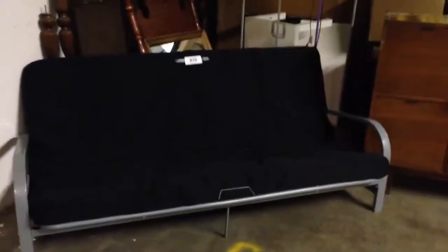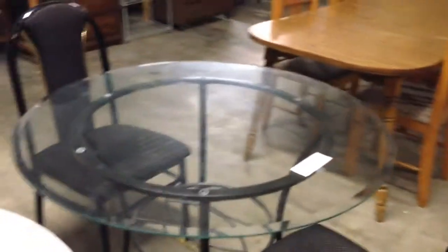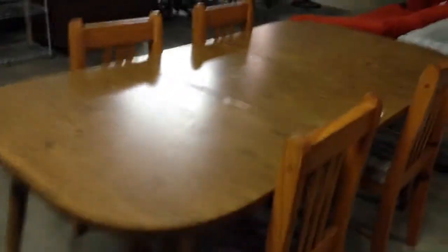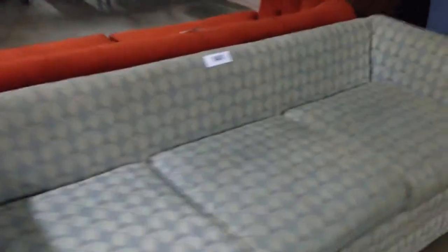$50, $40. $70 for the futon. $30 for this table. $55. $50 for the chairs. $55. $50 for the table. $5 for each chair. $20 for the chair.